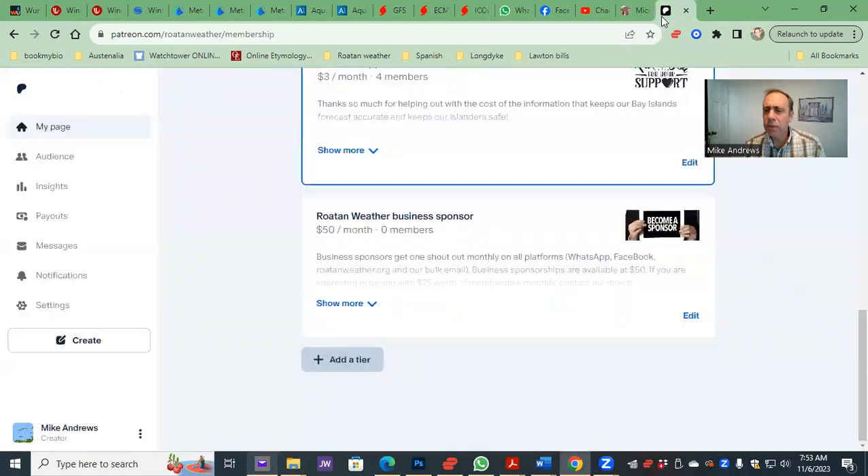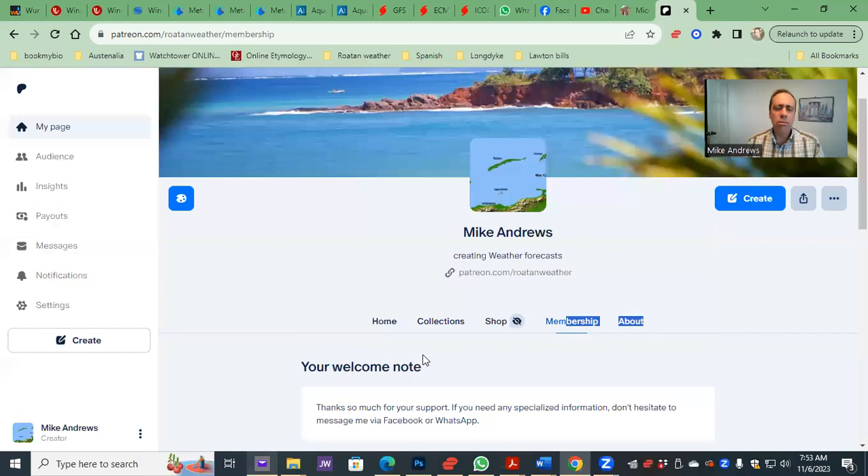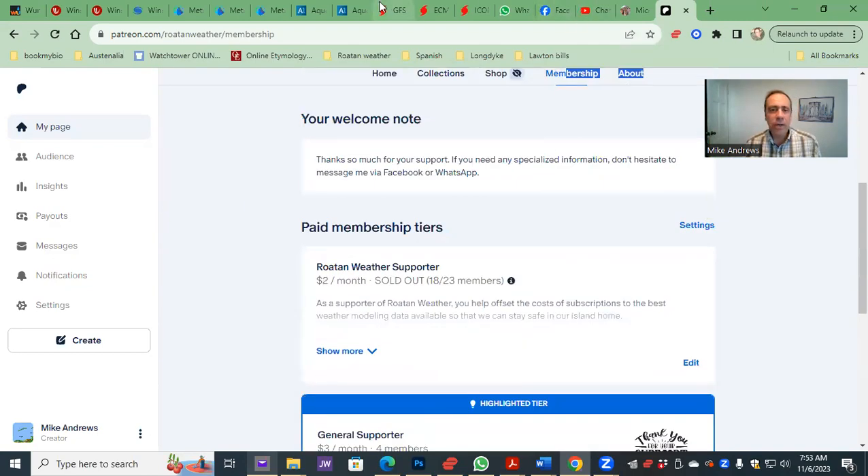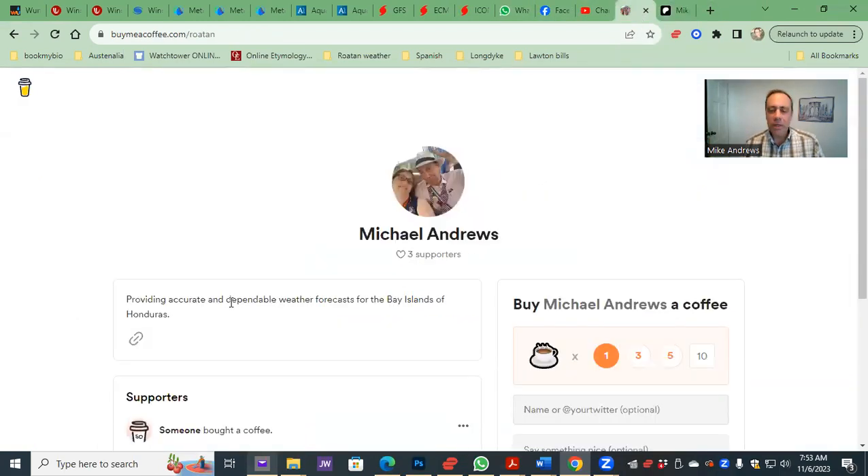I want to give a shout out — I know a lot of you only pay attention to Roatan when you're visiting for a trip, so you probably don't want to be a member of Roatan Weather and pay $3 every month. So I thought I'd mention a company called Buy Me a Coffee — if you'd just like to give us a tip, you can give us one, three, five coffees, or however many you want — just a one-time thank you if you'd like to do so. Thank you for your support, and you guys have a good day. Stay dry and stay safe.